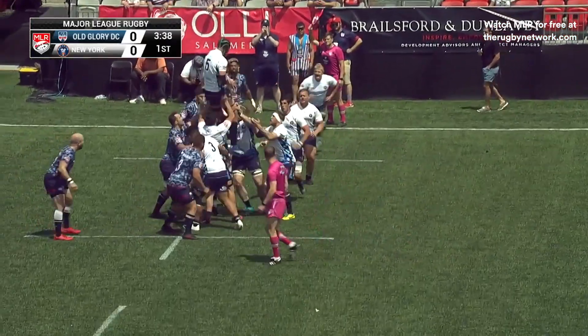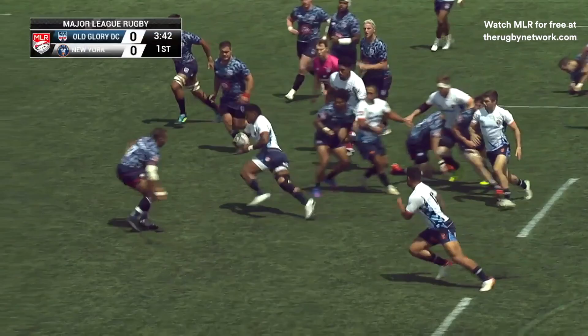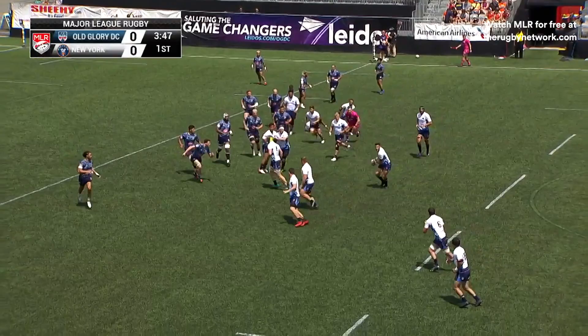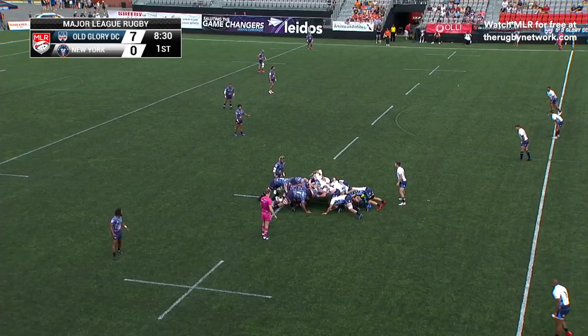Caleb Geiger throws it in. There is Chivetta, takes it. Now O'Connor spins it off. And now New York looking to press into Old Glory territory, and we're just eight minutes old.